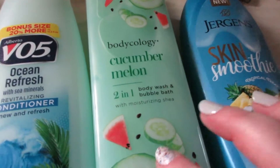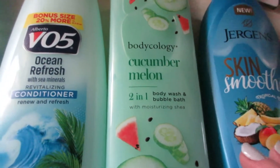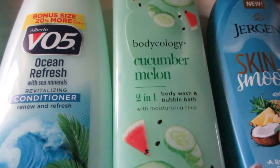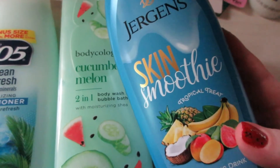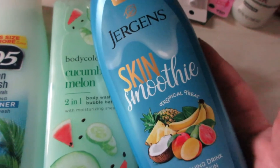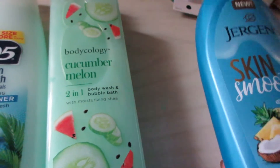From Body Ecology I picked up a new body wash in cucumber melon. It's a two-in-one but I only use it for body wash — it's nice and creamy, moisturizing, and hydrating, and the scent lasts. I definitely recommend any Body Ecology product. I also grabbed this Jergens Skin Smoothie in Tropical Treat — it's a very refreshing and fruity scented body lotion, 10 ounces, a little over six dollars. I thought it would pair nicely with the cucumber melon body wash.